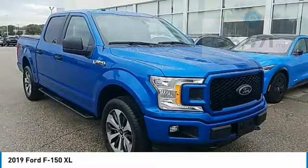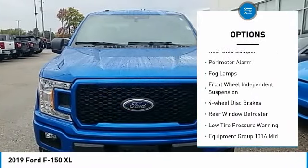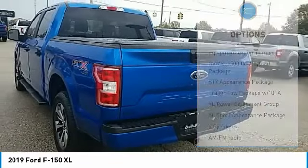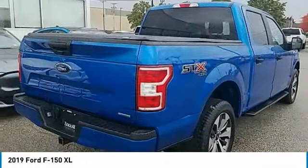Here are some of this vehicle's great options: electronic stability control, brake assist, traction control, rear step bumper, perimeter alarm, fog lamps, front wheel independent suspension, four wheel disc brakes, rear window defroster, low tire pressure warning.